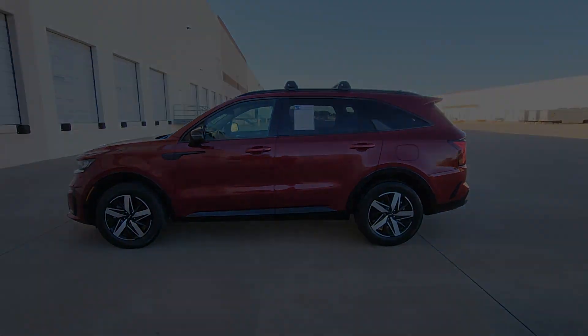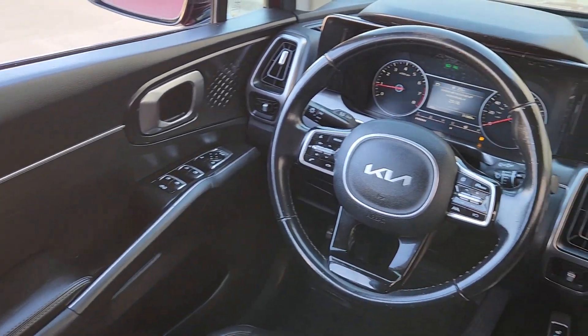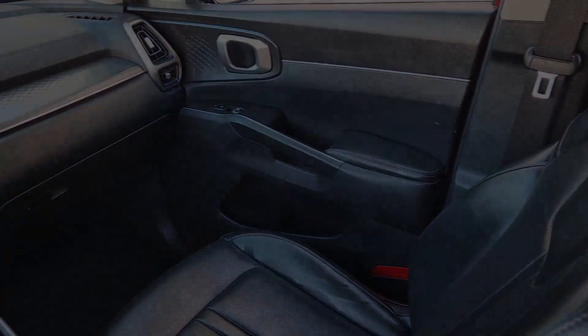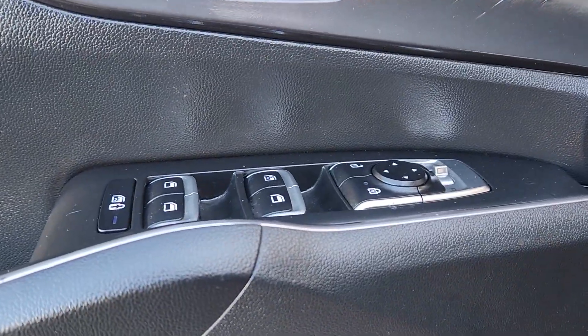The following are some of this vehicle's highlighted options: Apple CarPlay and/or Android Auto, navigation system, keyless entry, satellite radio, heated mirrors, backup camera, electronic stability control, aluminum wheels, heated front seat, and third row seat.